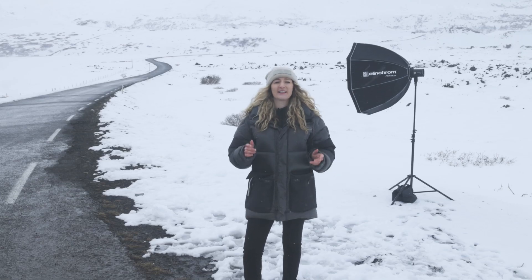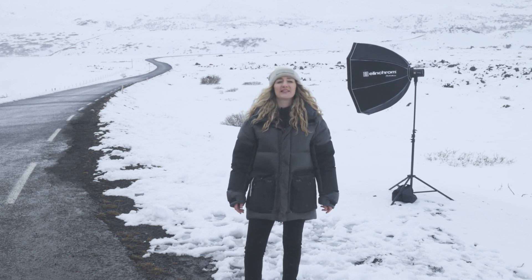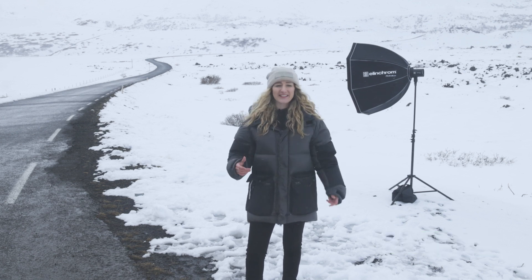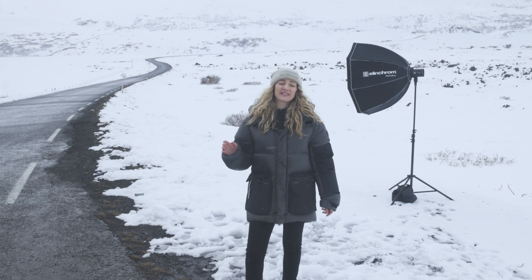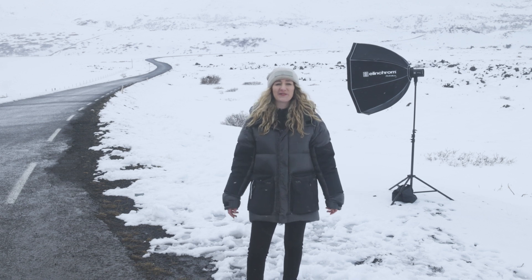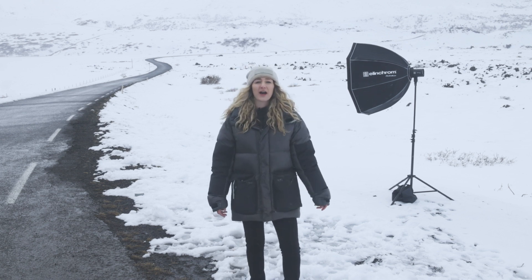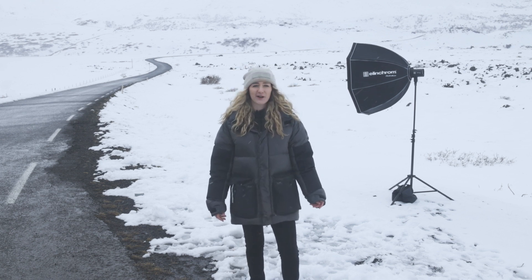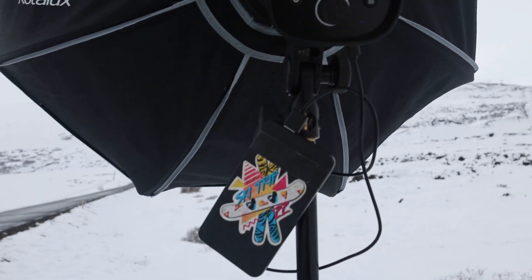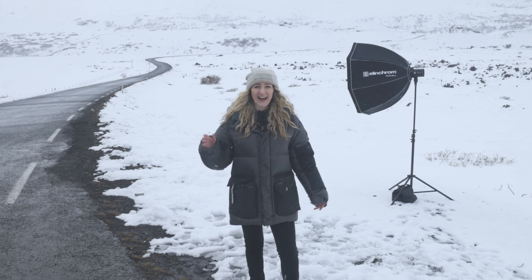Today I'm in Þingvellir in Iceland and I'm really excited because I'm going to shoot a self-portrait wearing a design by an incredible local designer called Lima Udra — it's very dystopian futuristic, I love it. It's currently two degrees Celsius or 35 degrees Fahrenheit and it's a little bit of a snowstorm, but nothing the Elinchrom One can't handle. On my Elinchrom One I've got my favorite modifier, the 100 centimeter Rotolux Deep Octa. I've got a sandbag on the stand because it's a bit windy, and my battery pack which lets me charge the Elinchrom One while I'm shooting.